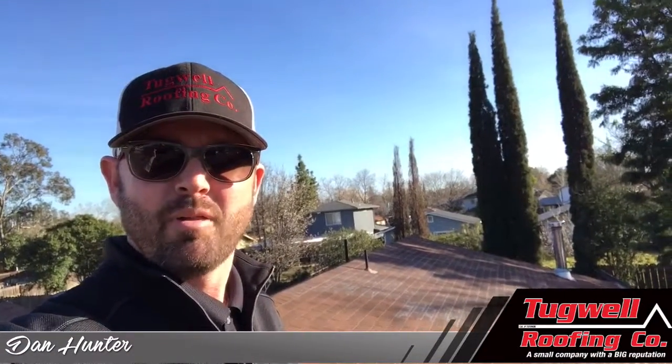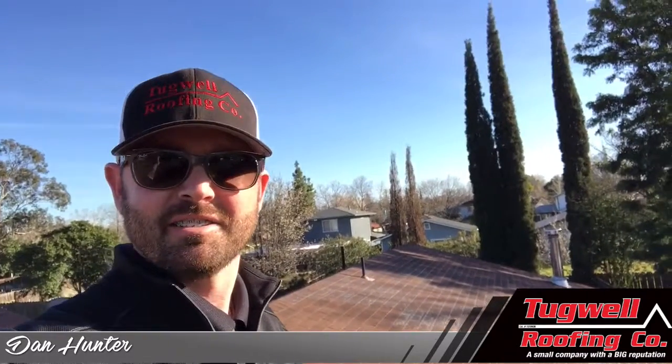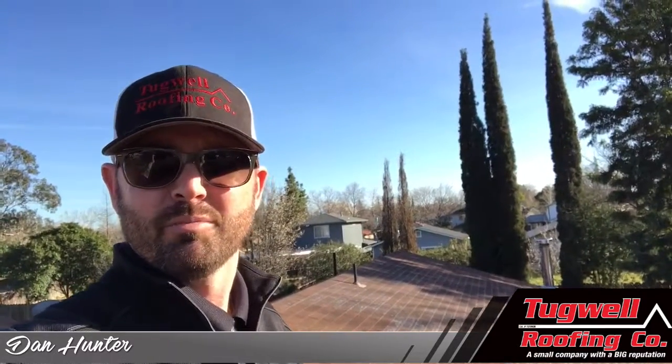Hello, this is Dan with Tugwell Roofing. I'm at a home here in Chico, California, and one of the most common questions I get asked is, how do you know when your roof is ready to be replaced?